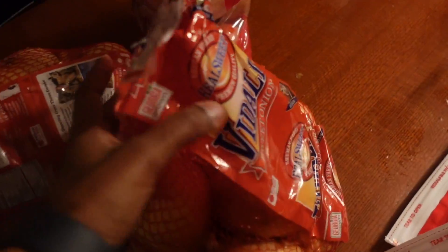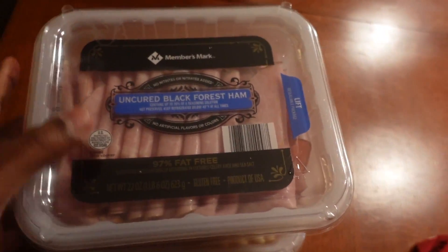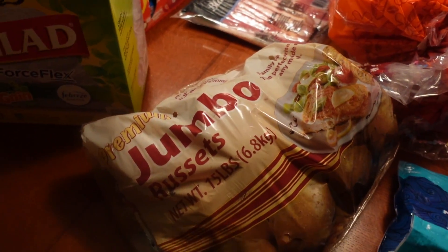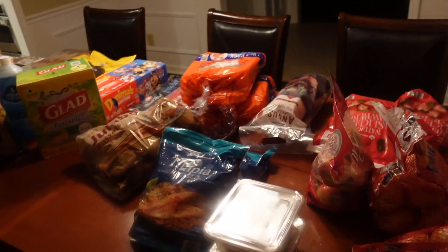Also from Sam's Club: Angus beef burgers, sliced strawberries, two Vidalia onions, Envy apples — never tried those before, rotisserie chicken breast, uncured black forest ham, two bags of tilapia, and a 15-pound jumbo potato bag. That all came to 310.81.